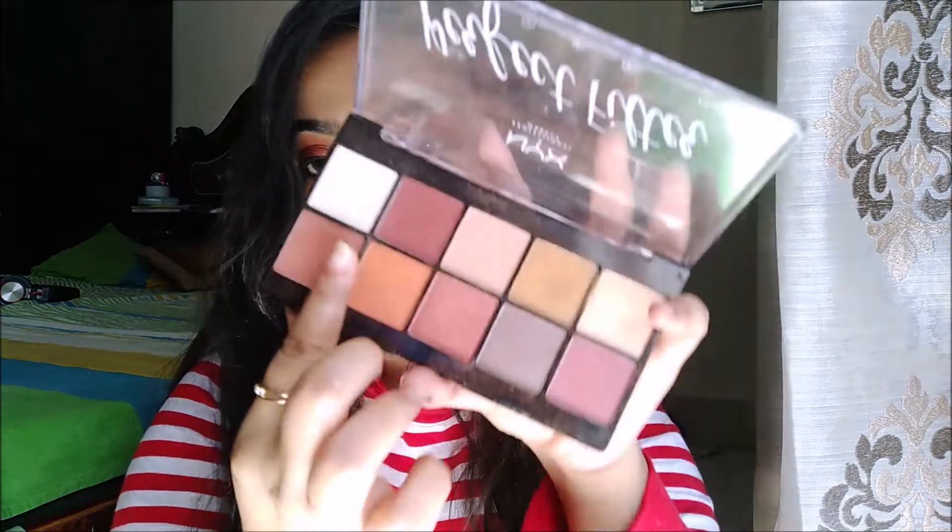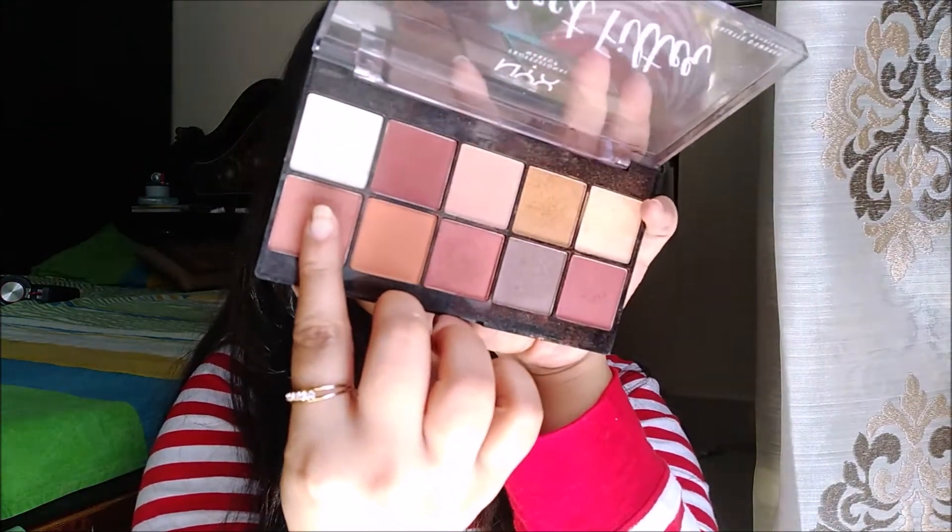And for highlighter, I'm using the same palette that I have used for my eyeshadow. I'm taking some shimmer shade from it and I'm just applying it with my finger again.